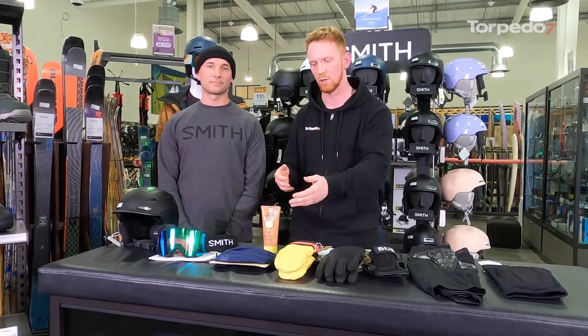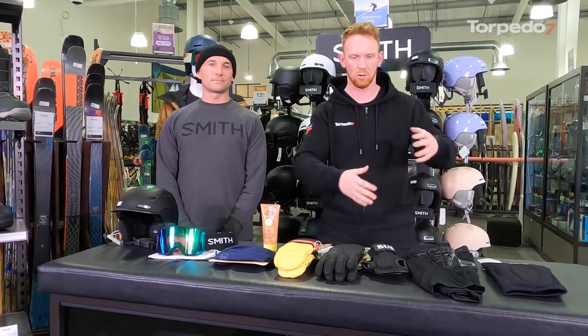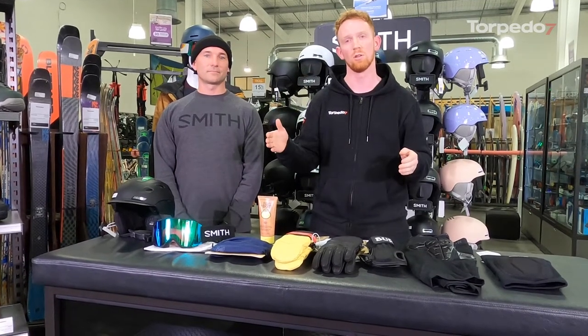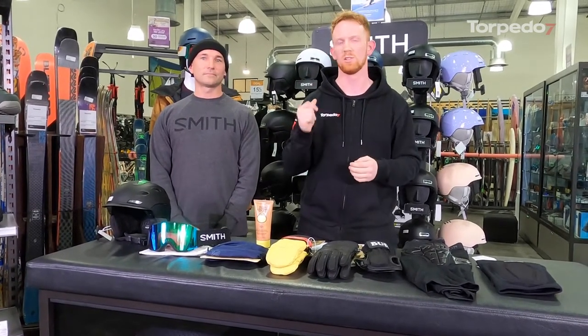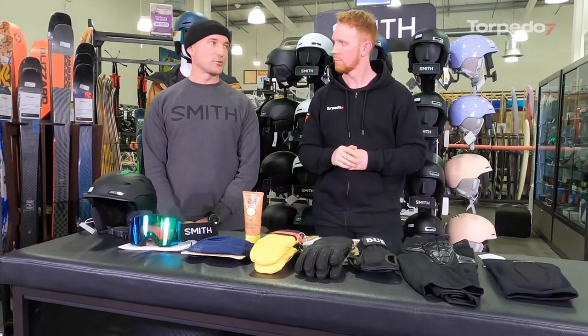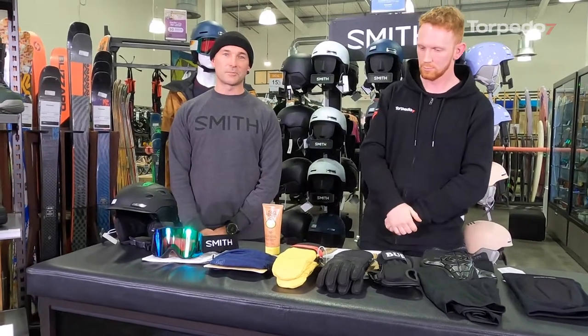We've also got gloves, some sun cream, face masks — all these things to keep us nice and safe and protected, get you from start to finish of your holiday in one piece, ready to go again when you're back on snow. Thinking about those ski holidays that we all enjoy, only being a couple of days long seems to be the average.